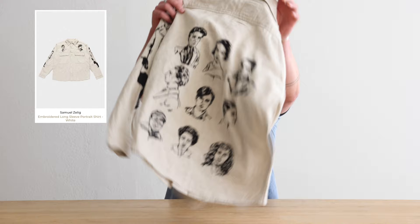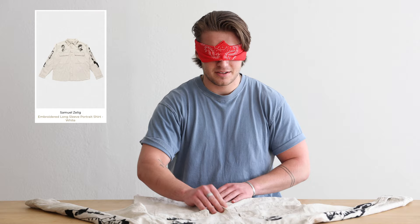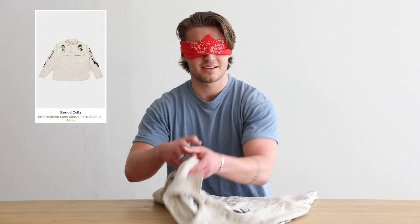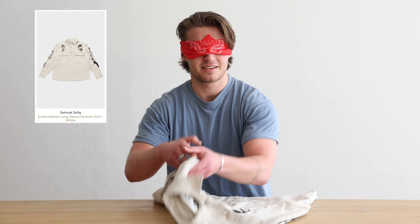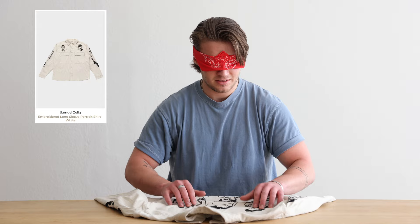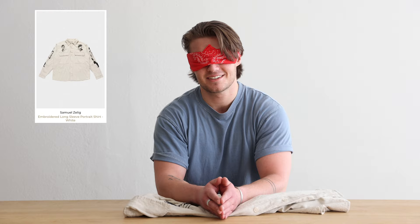Another shirt, button down. I'm not getting anything yet — just trying to feel out for any toe. What is that? Definitely something on the front. What do we got on the back? Definitely some type of design. I'm feeling stitching. I think I know what it is. Is it the Samuel Zelig portrait shirt? Yes! Let's go! I could tell right when I started touching this.